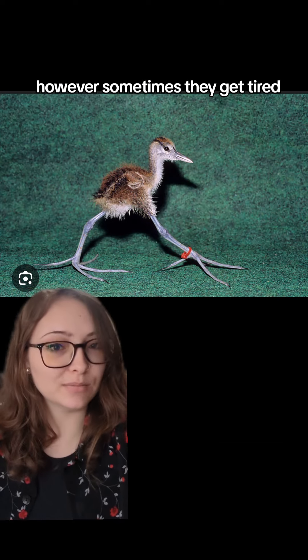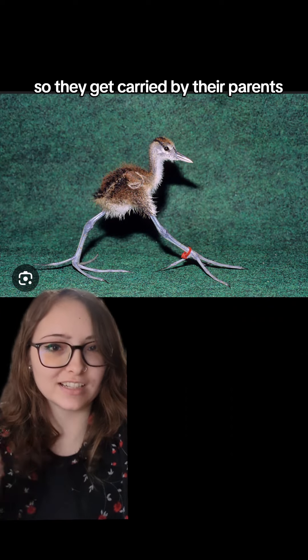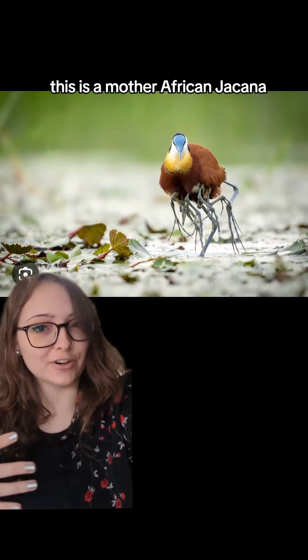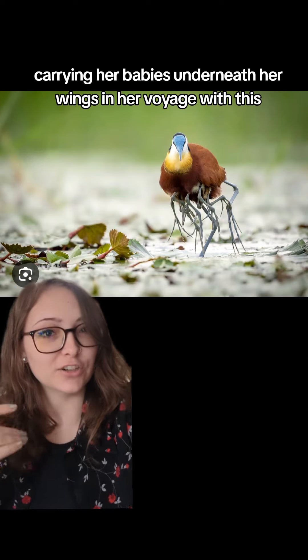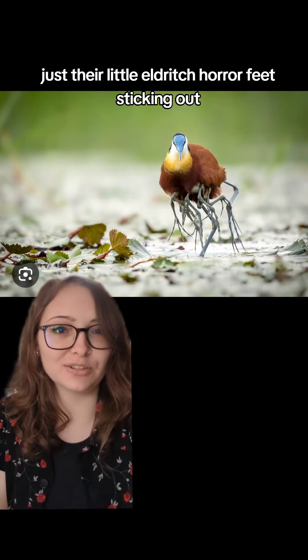However, sometimes they get tired, and when they do, they need a rest, so they get carried by their parents. How sweet. This is a mother African jacana carrying her babies underneath her wings in her foliage, with just their little elder-rich horror feet sticking out.